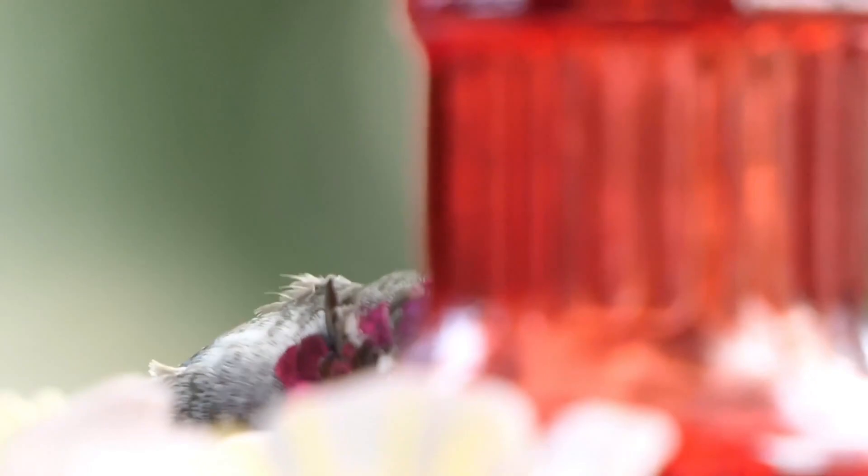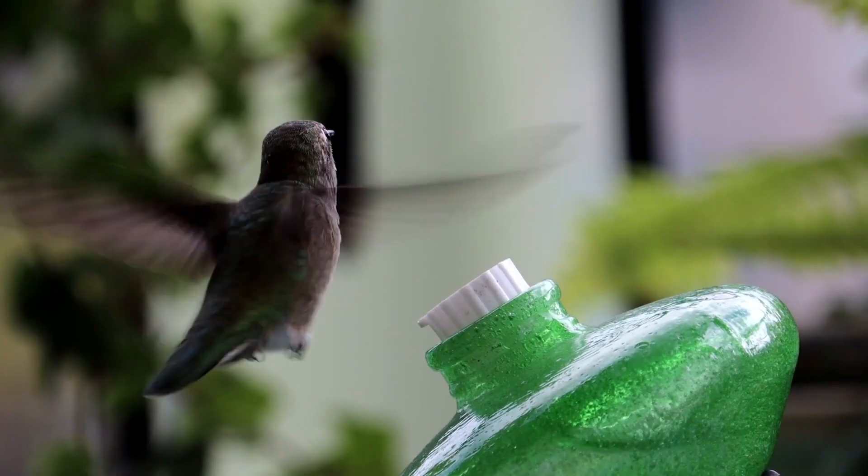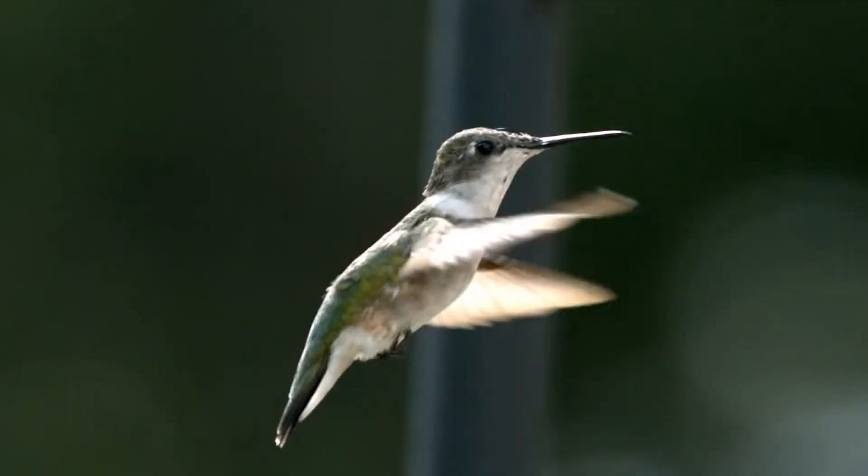Since hummingbirds are so tiny, it can be hard to spot them in the wild if you don't have them coming to your backyard. Try to recognize the sounds they make so your ears can help your eyes locate them. Hummingbirds have a unique chirping song and you can usually hear the buzz from their fast flapping wings.